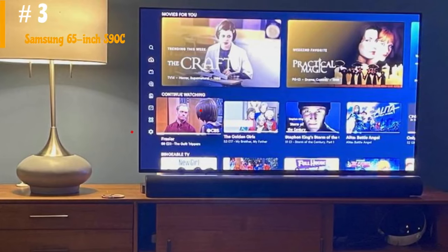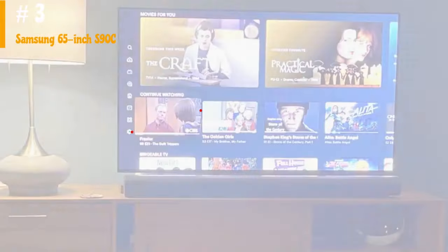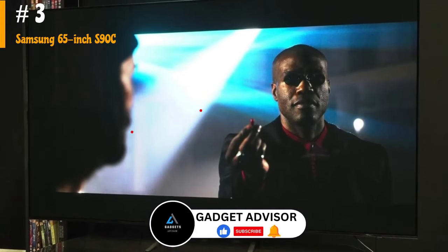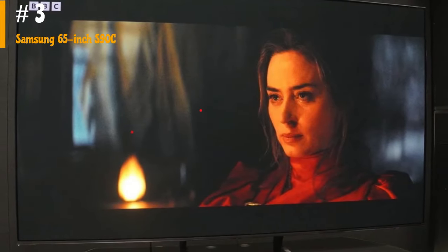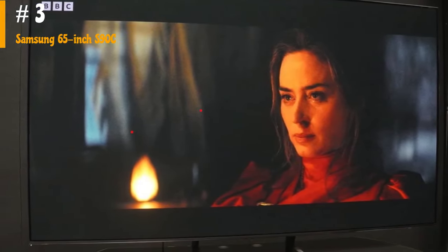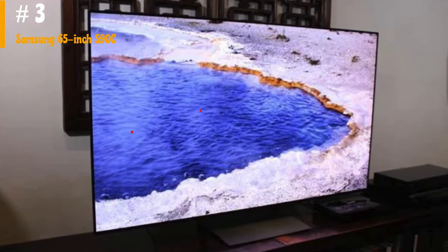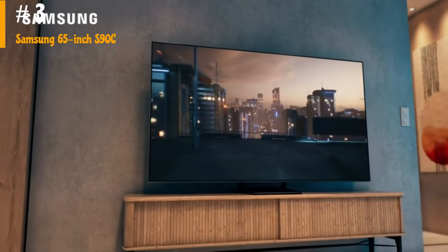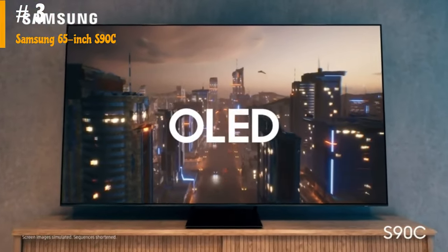Number 3: Samsung 65-inch S90C. The Samsung S90C is a high-end 4K TV included in Samsung's 2023 lineup, positioned just below the Samsung S95C OLED. It features a QD-OLED panel, promising some of the brightest and most vibrant colors available on a TV. Additionally, it comes with Samsung's laser-slim design, neural quantum processor 4K AI upscaling with Quantum HDR OLED technology, and motion accelerator Turbo Pro for enhanced motion processing.